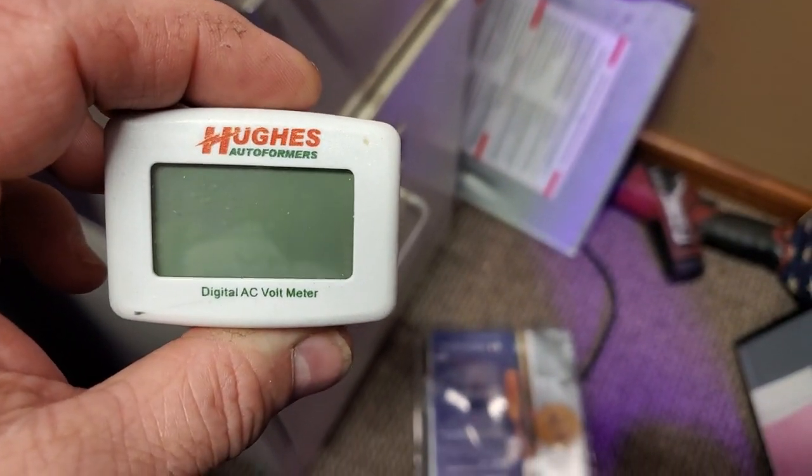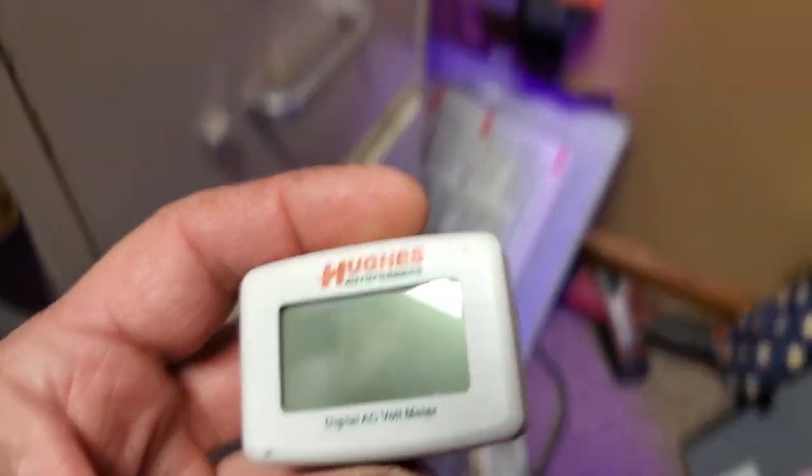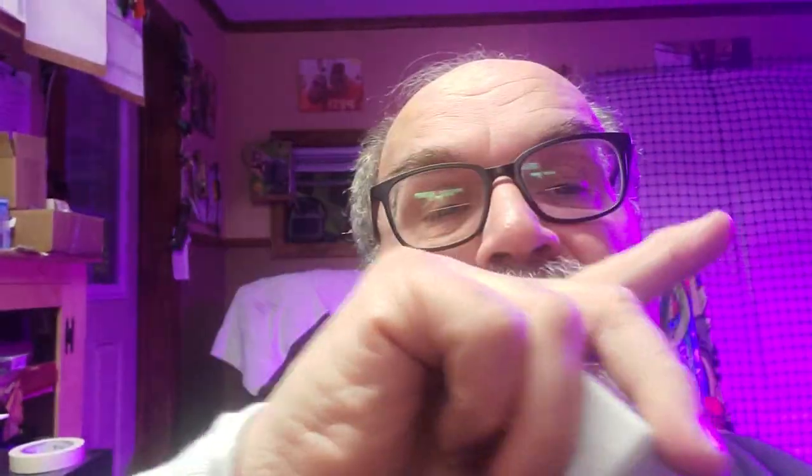This is the Hughes digital AC voltmeter — it plugs right into the outlet. You take this and put it into that outlet that you've found is daisy-chained, meaning they're all connected together. You're burning your stuff up by overloading those circuits.